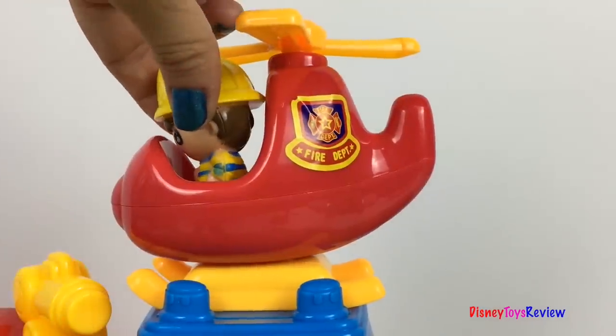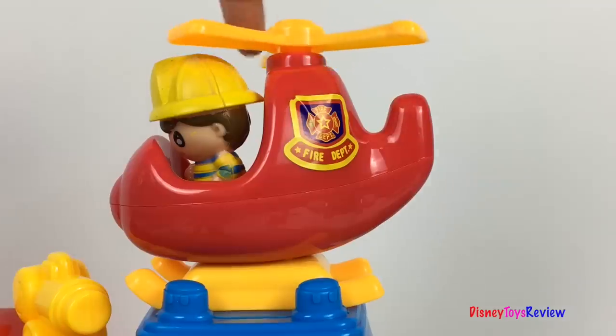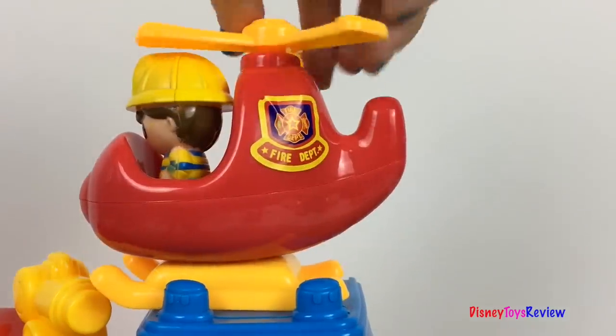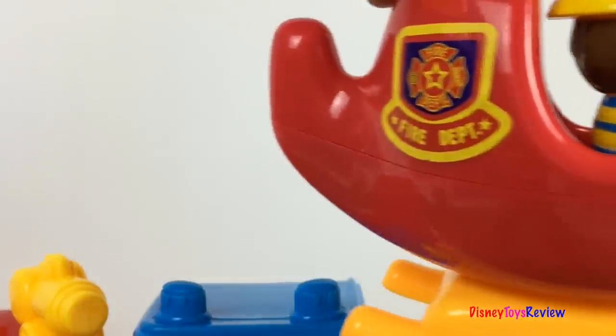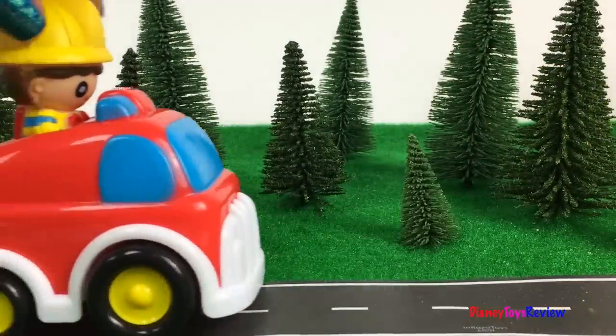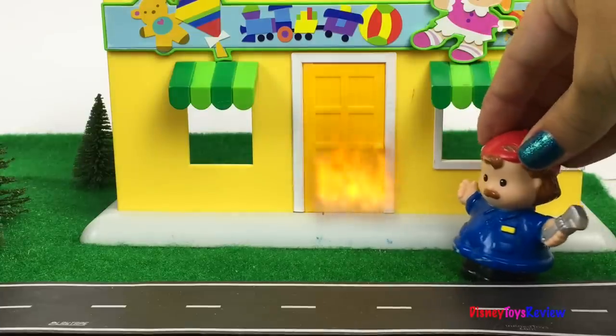Oh no, there's an emergency. The firefighter is getting in the helicopter to go to the emergency. Here comes the firefighter. Help, help, help!